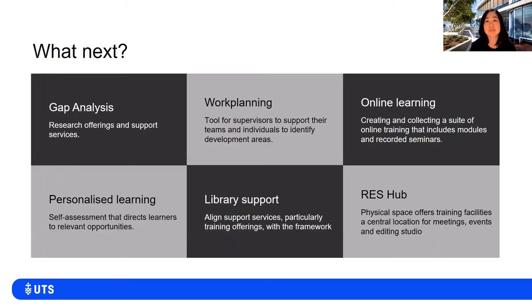So what's next? Here are some of the projects in progress to advance ResHub and initiatives like the Research Outcomes Capability Framework. For research skills development, we're conducting a gap analysis of all offerings delivered by the library, research office, and other units and faculties.